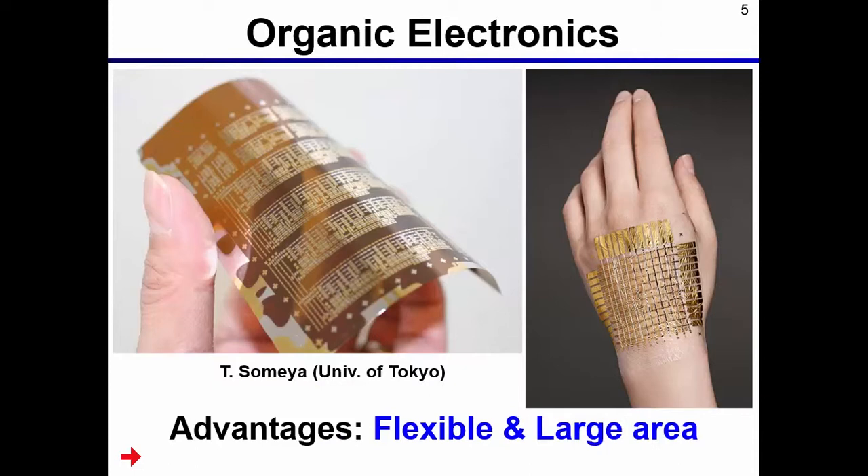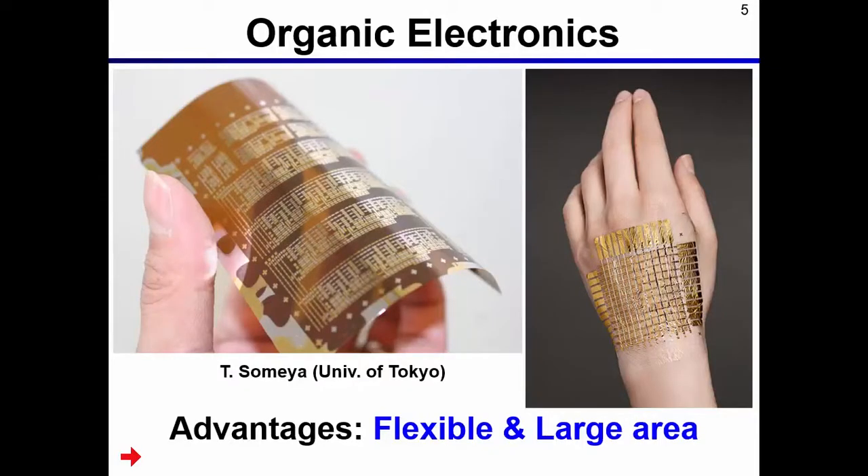Organic electronics is one of the choices for wearable applications. Organic transistors are fabricated on thin plastic film, and they can be fabricated on large areas of film by using printing technology. Therefore, organic electronics yields flexible and large-area devices. When organic transistors are attached to human skin, they fit very well because they are thin and flexible, making organic electronics good for wearable applications.